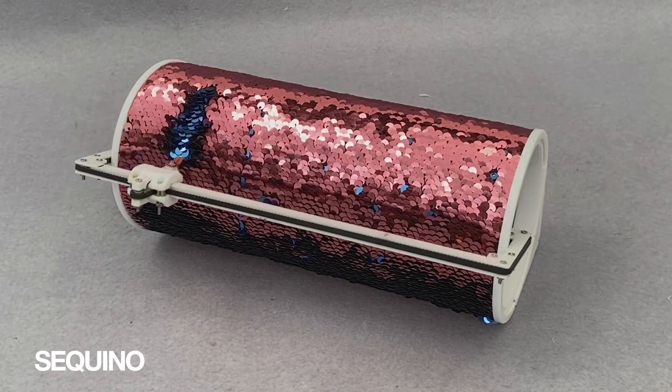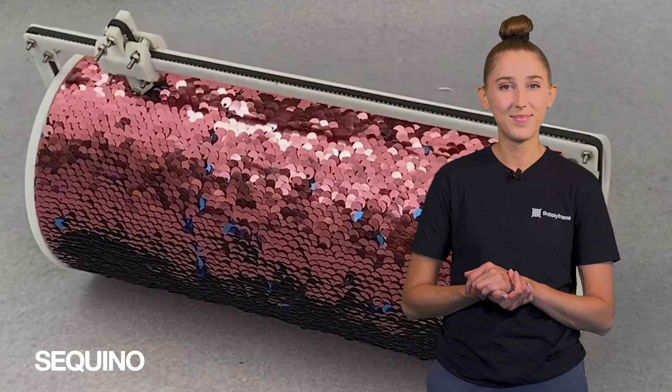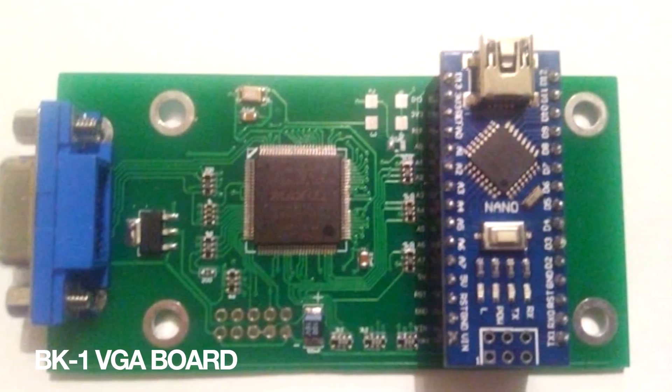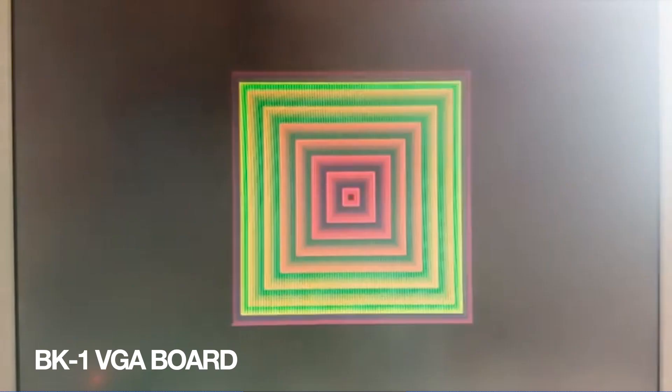Who says you can't teach old hardware new tricks? Sequino is a clock that writes on flippy sequined fabric, the perfect combination of both fashion and function. This VGA board for Arduino Nano does text and images — is there anything Arduino can't do? This product does a great job of outputting color and imagery for this level of microcontroller.